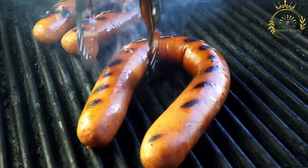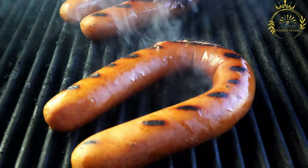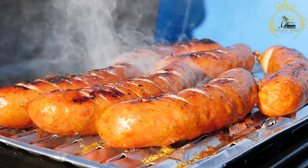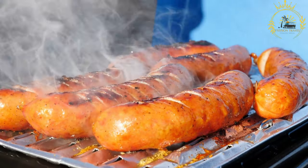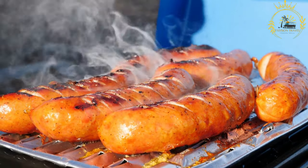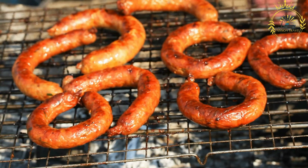The grilling process adds a deliciously crispy texture to the sausages. Serving: grilled sausages are often served in a hot dog bun, creating a simple and convenient handheld meal. They can be garnished with various toppings and condiments according to personal preference. Common accompaniments include mustard, ketchup, pickles, sauerkraut, fried onions, and relish.